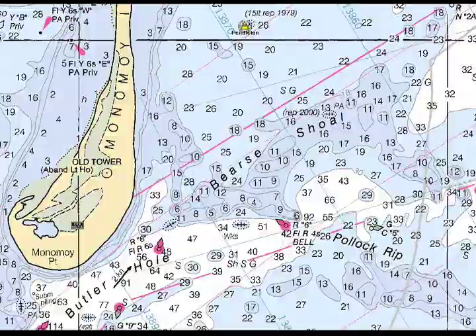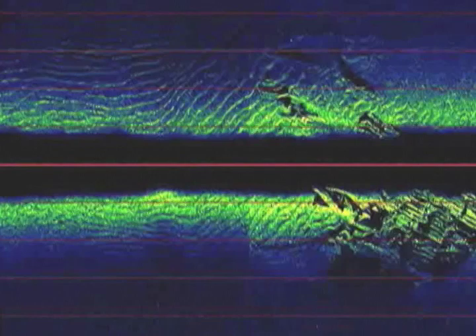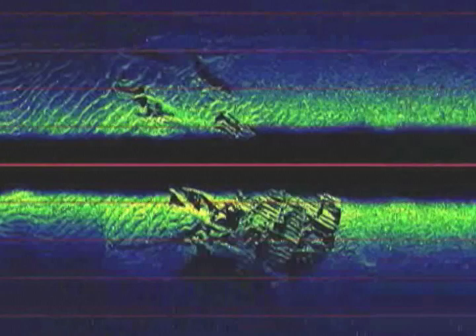Unbeknownst apparently to the salvagers, however, a piece broke off and was left on the ocean floor near Pollock Rip off Monomoy Island. Using side-scan sonar, Hyannis-based commercial real estate broker Chuck Carey discovered the bow section in 30 feet of water about two months ago. After diving on the wreck, Carey and other shipwreck enthusiasts, including East Sandwich author Don Ferris, were sure it was a piece of the Pendleton.